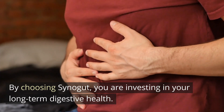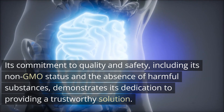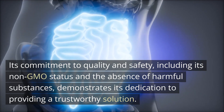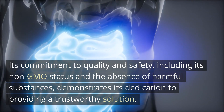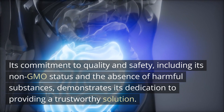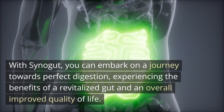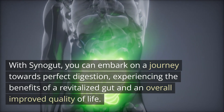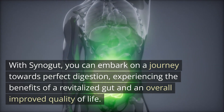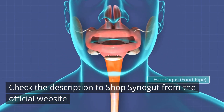By choosing Cynogut, you are investing in your long-term digestive health. Its commitment to quality and safety, including its non-GMO status and the absence of harmful substances, demonstrates its dedication to providing a trustworthy solution. With Cynogut, you can embark on a journey towards perfect digestion, experiencing the benefits of a revitalized gut and an overall improved quality of life. Check the description to shop Cynogut from the official website.